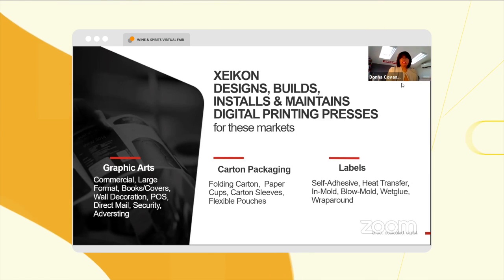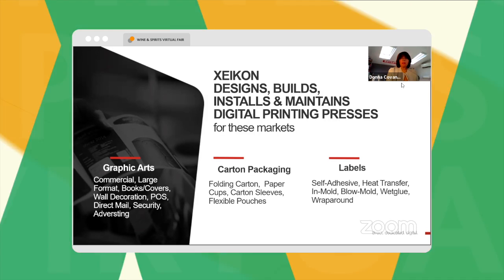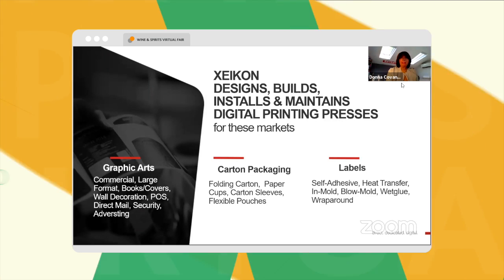Zycon designs, builds, installs, and maintains the digital presses that focus on these markets with these specific applications.